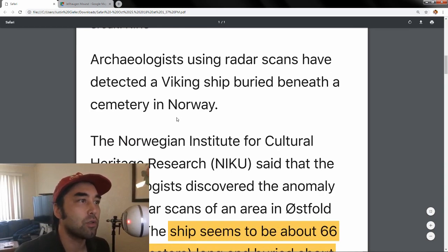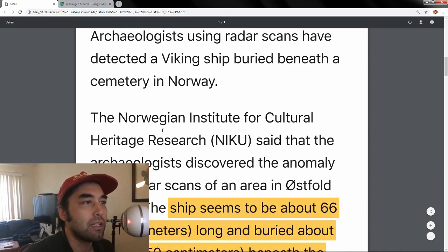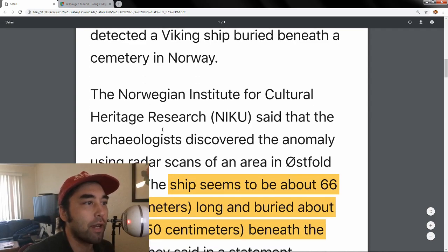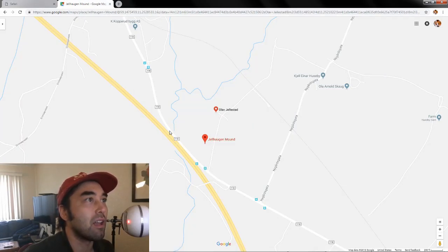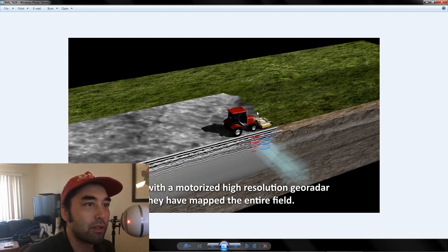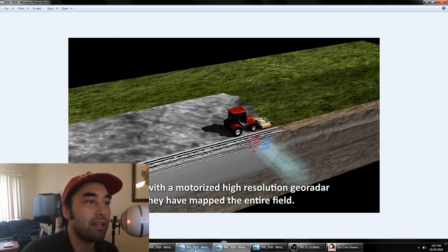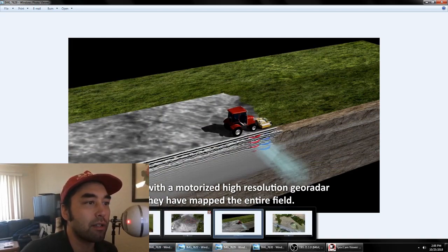The Norwegian Institute for Cultural Heritage Research, NIKU, released this cool video — I'll put the link in the description below. They have this technology, basically a type of ground-penetrating radar that looks like a lawnmower. It has high-resolution geo radar, and as you can see from this diagram, you can see these pulses going about 10 to 12 feet under the surface of the ground. They just drive over the land and it produces pretty astonishing images.